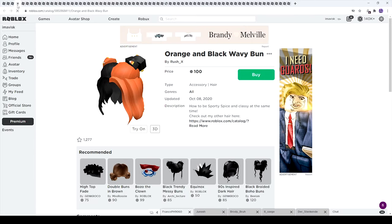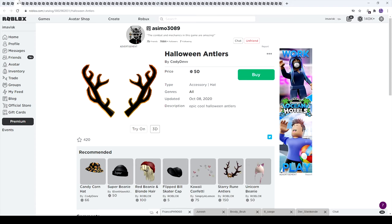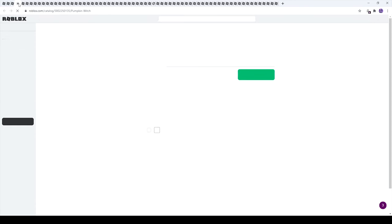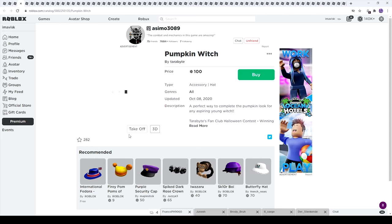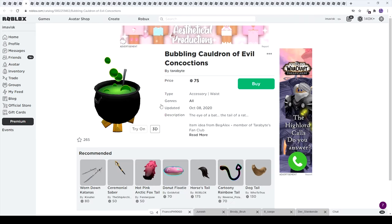The red stylish demon hat is pretty cool, the orange and black wavy bun is nice, and there's some more hair. Next up we have the Halloween antlers for just 50 Robux — a very nice item. The pumpkin witch hat by Terabyte looks really really amazing and I might have to buy this one — I really love this item and I think I'm actually going to buy it. Let's look at all the other items first though, because turning on 3D view is affecting all the others too.